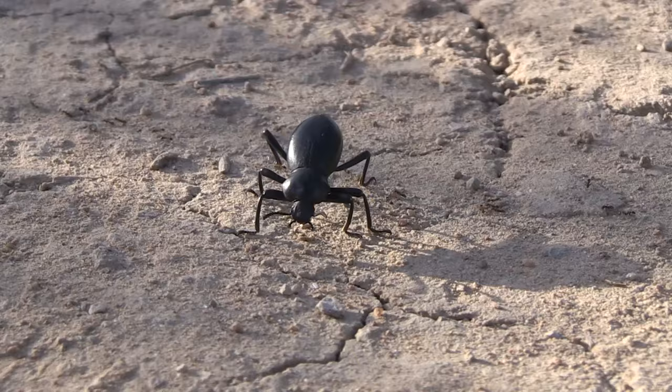Now that you know a little about the stink beetle, next time you share the trail with one or more, you might want to stop, watch, and appreciate them.